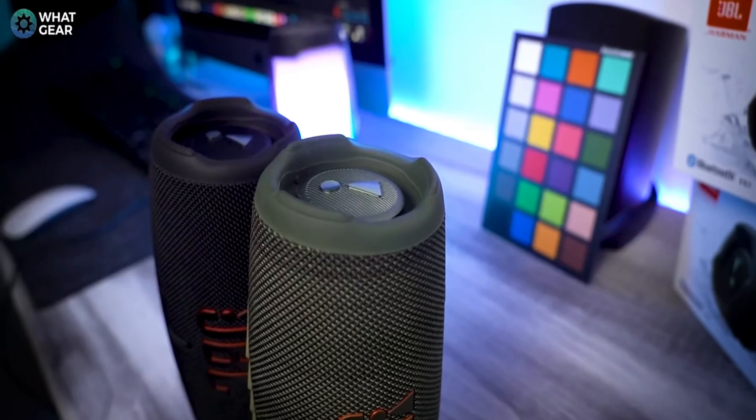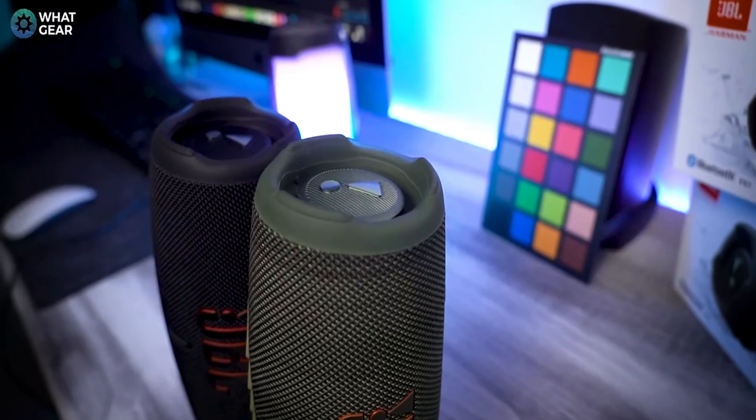Number four: JBL Charge 4 Bluetooth Speaker.